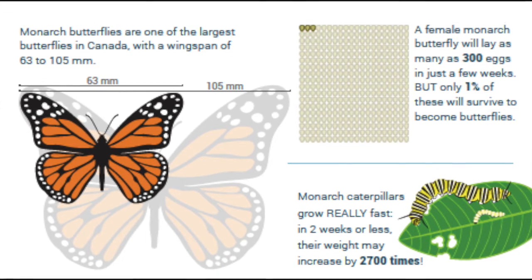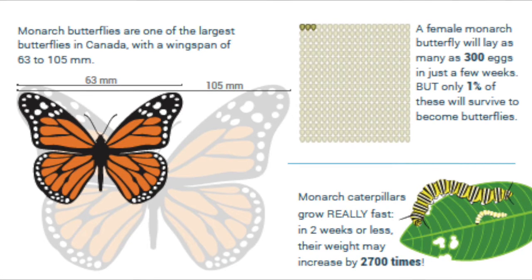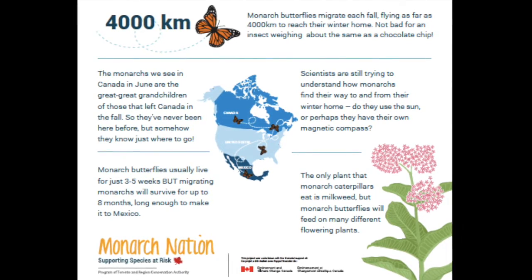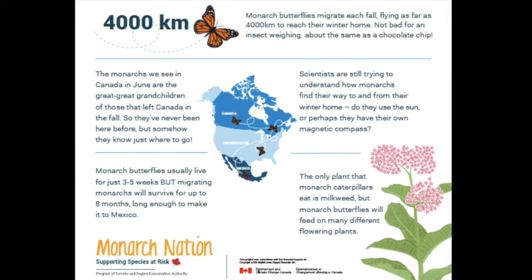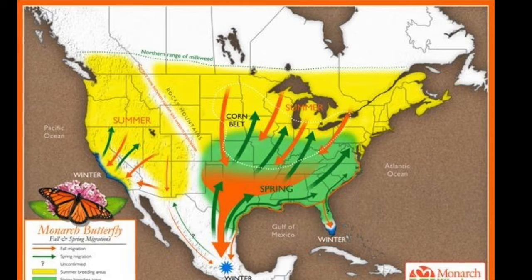Monarch caterpillars grow really fast — in two weeks or less their weight can grow up to 2,700 times. Monarchs you see in the summer usually live about three to five weeks, but the monarchs you see in the fall are the migrating monarchs, which means they can live up to eight months — long enough to make it to Mexico.